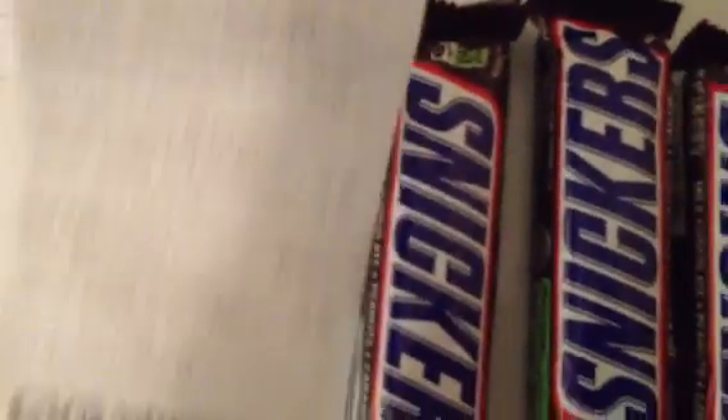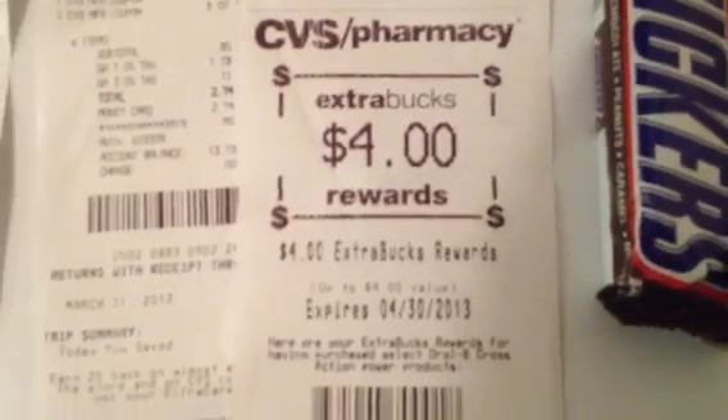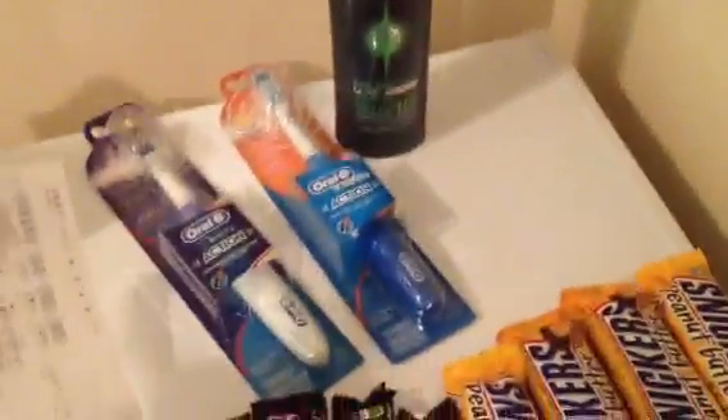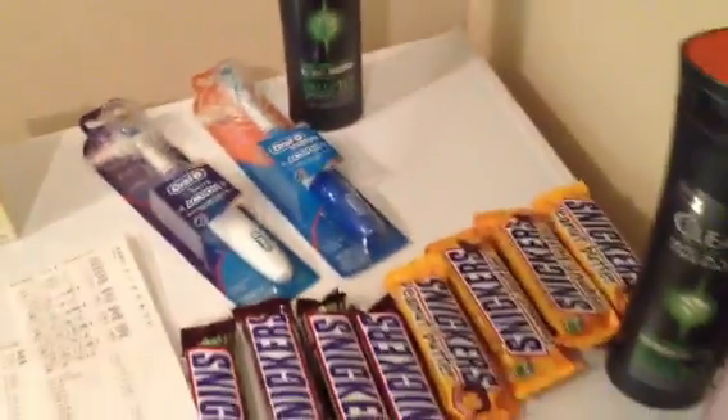Here's how that transaction broke down: I did two toothbrushes, the Clear at $4.99, and the Snickers bars. I used the $4 off of $20, the $4.99 Clear coupon, the Snickers coupons, and the $3 off manufacturer coupons for the Oral-B. My total was $2.60 at the register — put that on a CVS card. Then I got back $4 in ECBs. So that transaction was a $1.40 moneymaker: I paid $2.60 and got back $4 at the register.